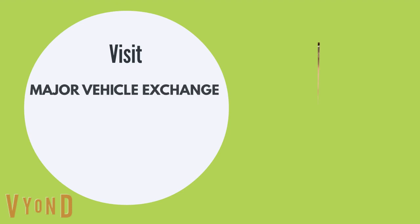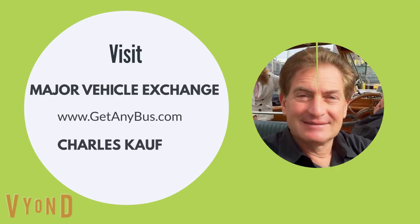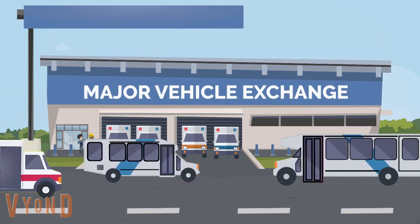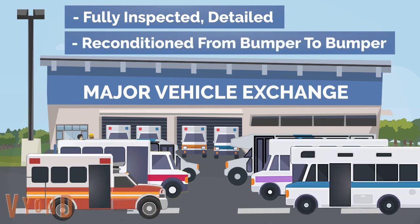If your church needs an affordable bus, then visit Major Vehicle Exchange at www.getanybus.com and call the owner Charles Kaufman at 516-333-7483 today. We are a used bus dealership that specializes in the sale of inspected and certified used buses that have been fully reconditioned from bumper to bumper with like-new appearance and no defects.